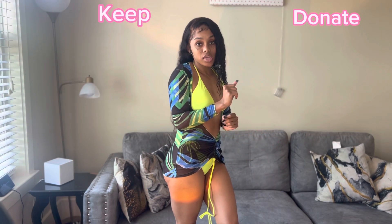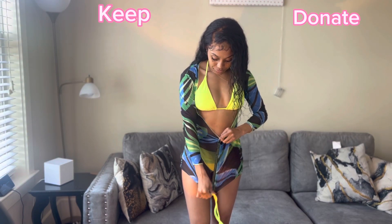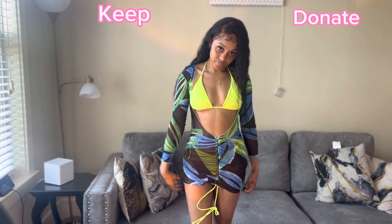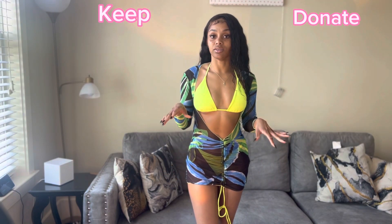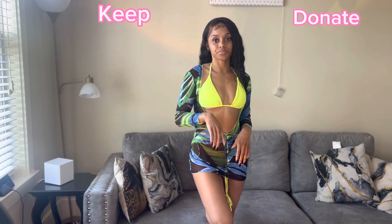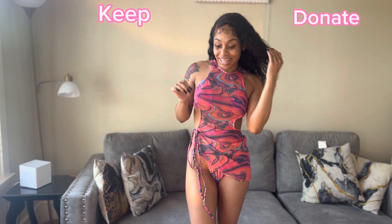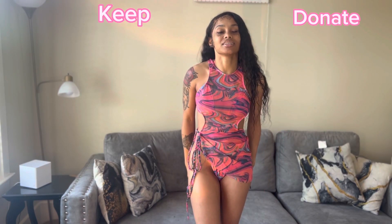This one is a keeper — I love the little cover up and I love the highlighted yellow. It is super cute, so we're definitely gonna keep this one.